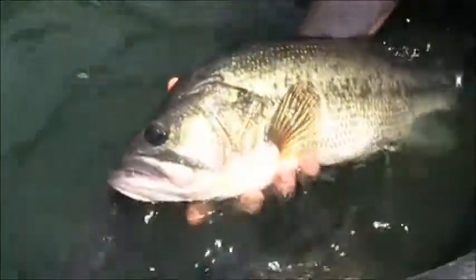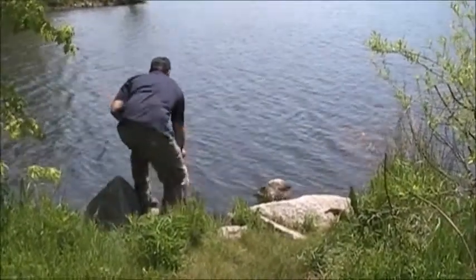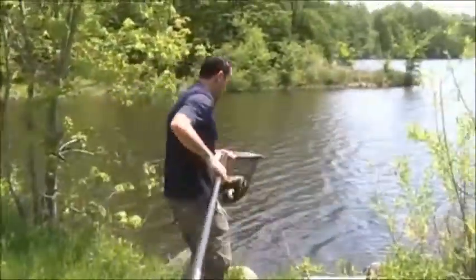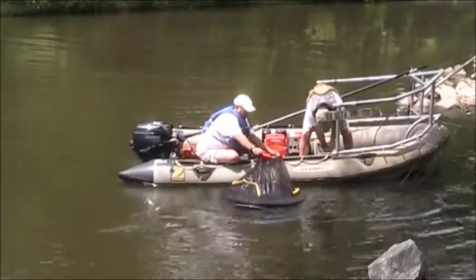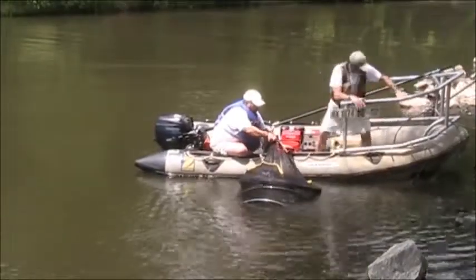The fish are just temporarily stunned and then they recover. The idea is to get as many of the good fish out of the lake as we possibly can prior to actually draining the lake down and turning it into basically a dry mud flat. We found that the lake currently actually has a very productive fishery in it, probably based on several years of stocking in the past. We pulled out some really nice largemouth bass and other game fish out of here.